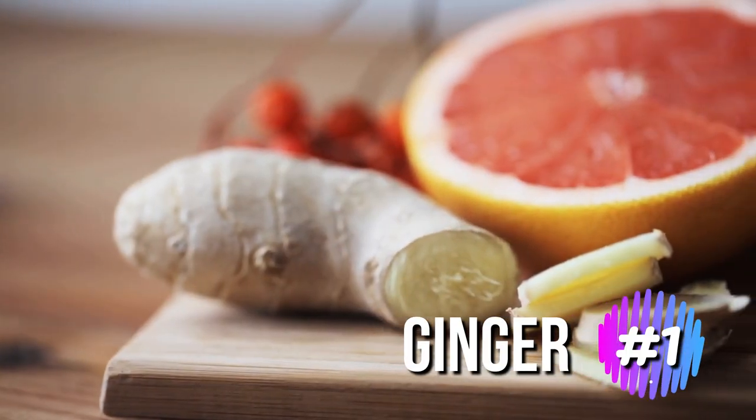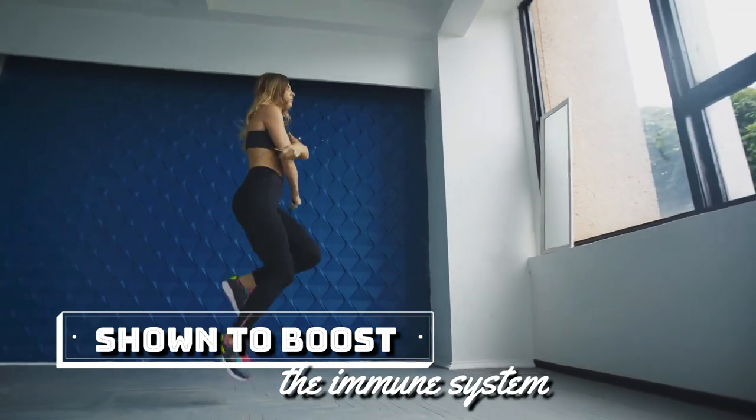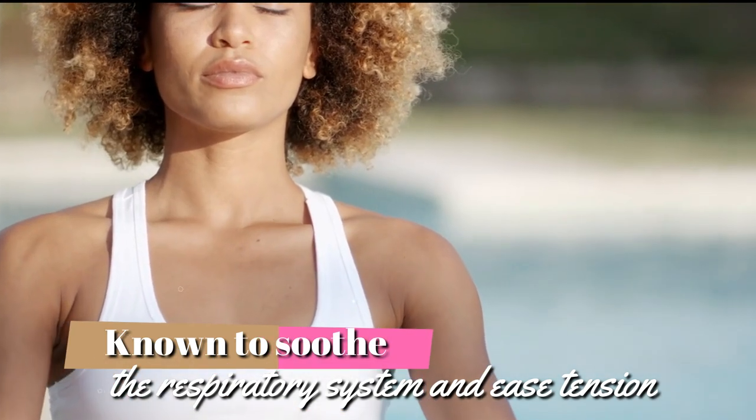Ginger is a great herb to help with any respiratory problem. It has been shown to boost the immune system and is also known for its anti-inflammatory properties. This spice is also known to soothe the respiratory system and ease tension.